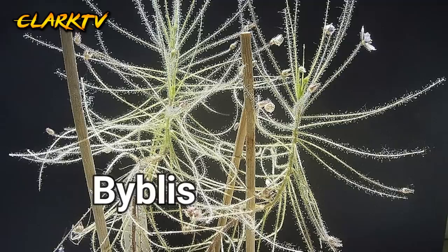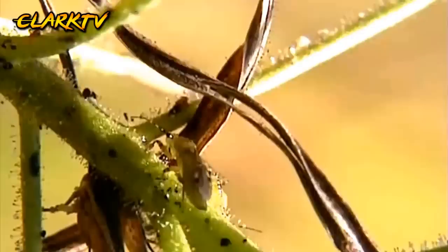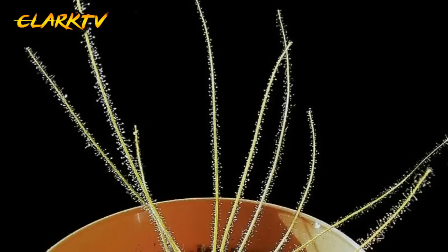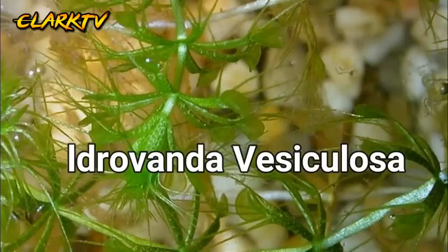Number 4, Biblis. Kilala naman sa tawag na Rainbow Plant na lumalaki sa bansang Australia. May lalarawan ito na merong mga mabubuhok na paligid at naglalabas ng likido na nakakapagpalapit sa mga biktima nito. Ang likido din na ito ay tumutunaw sa mga insekto na napapadikit dito at nabibiktima nito.